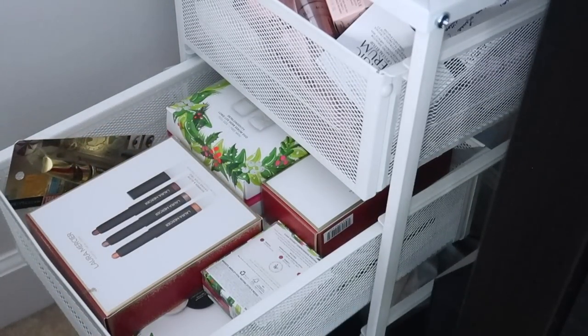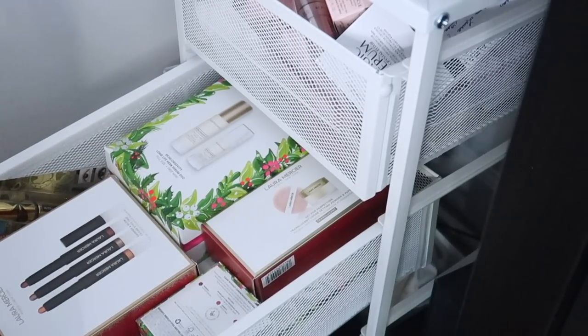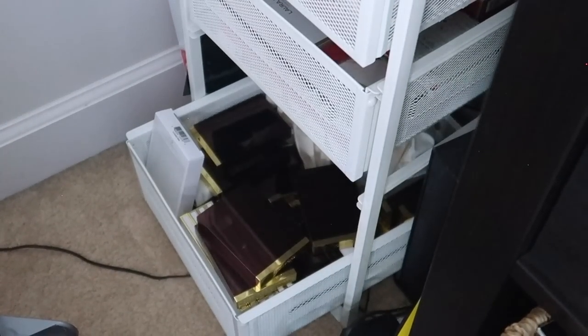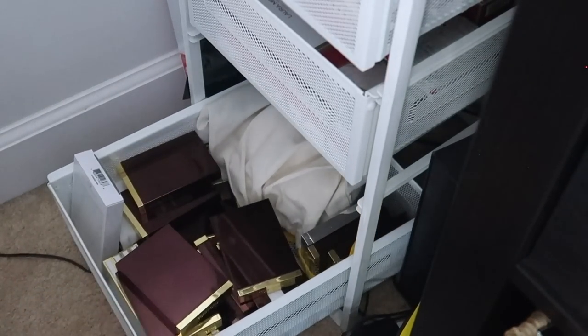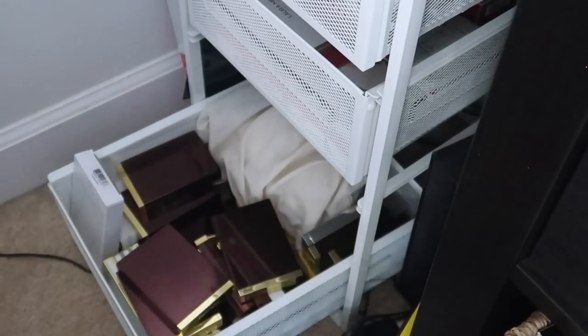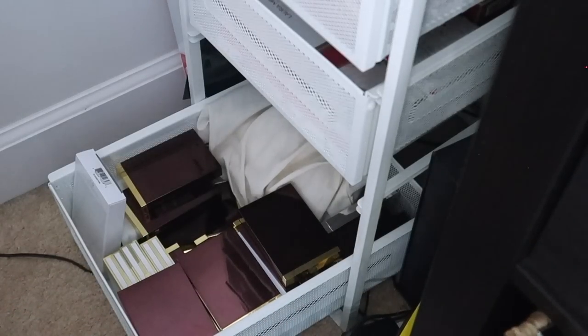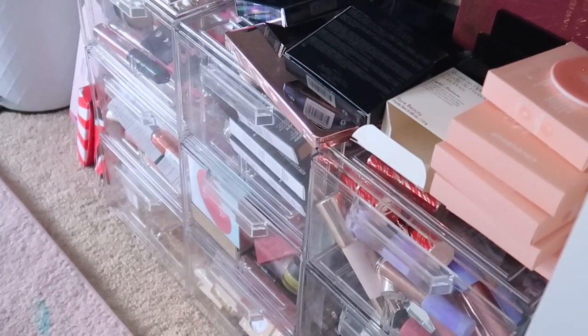The drawer below has holiday sets I didn't know what to do with. A lot of these I'm going to give away but they take up so much space they didn't fit in my giveaway drawers. We have lots of Bare Minerals and Laura Mercier holiday sets to go through and decide what I want to keep. And next to this I'm currently keeping all of my Tom Ford eyeshadow palettes as well as the velvet bags they come in.